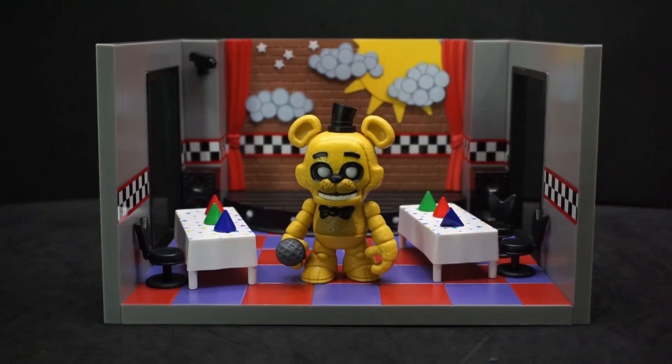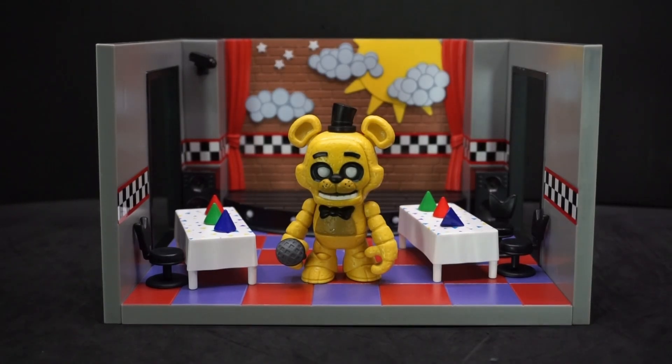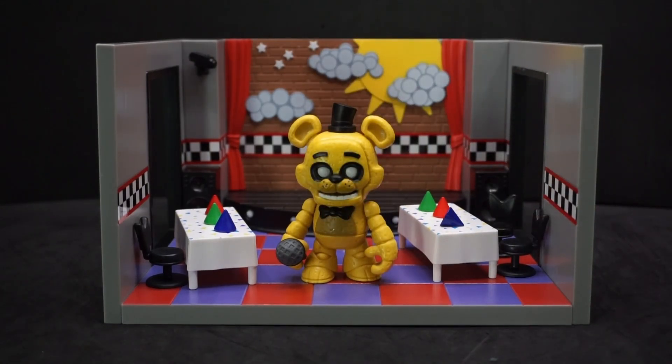I'm gonna have to get the rest of them off Amazon because Walmart only had this one set — they had three of them and four days later they're all gone with none of the other figures. Alright, so that's been my review of Funko Snaps Golden Freddy with Stage. If you have any comments or questions feel free to leave them below, and as always, you all have yourselves a good one — I'll see you later.